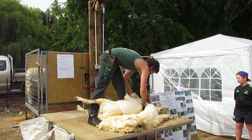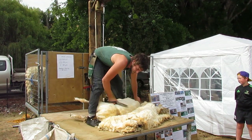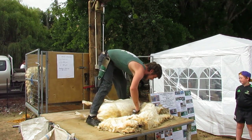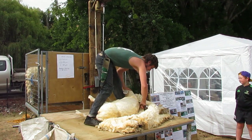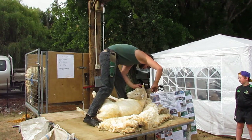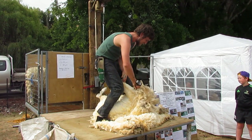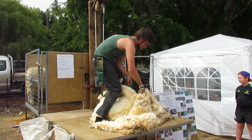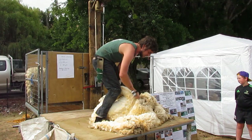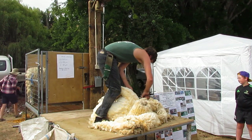The shearing gang consists of the shearers who shear the wool off the sheep. Then we have wool handlers who take the wool away from the shearer and skirt it, removing all of the short and dirty fibres. The wool then goes to a wool classer, whose job is to grade the wool — deciding what grade it goes into depending on how strong the fibres are, how yellow the wool is, along with many other factors.